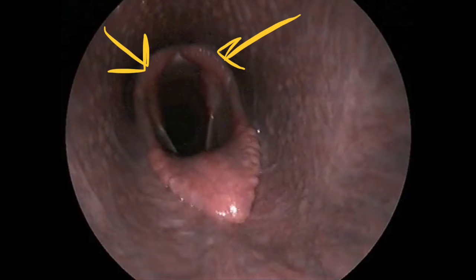The first thing we'll look at is the arytenoid cartilages, highlighted by the two yellow arrows. There's a left and right side, with the right side on the left of the screen and the left side on the right of the screen, because we're looking at the throat from the nose. When we're grading roaring, we're looking for the symmetry of movement — these should both fully abduct and be held out while the horse is breathing in and out. Horses that are roarers will have reduced range of motion of the left arytenoid cartilage.